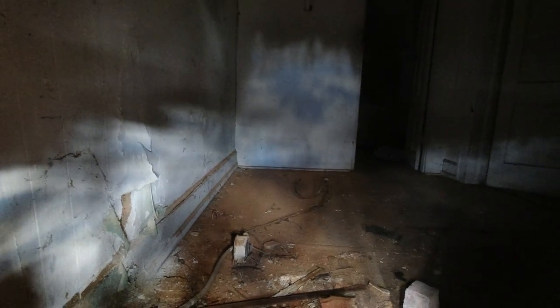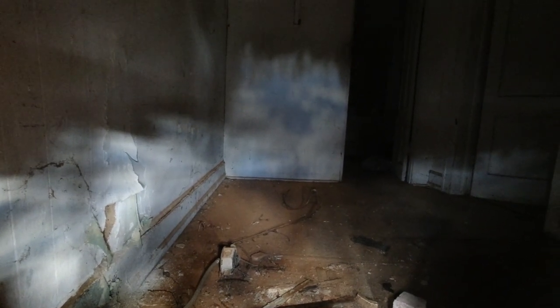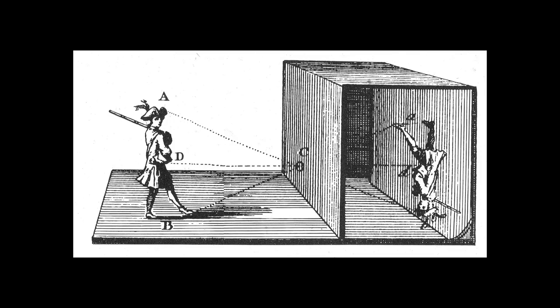I didn't give two thoughts to the fact that what we're looking at here inside this little hole, inside this room, is a naturally occurring phenomenon called a camera obscura effect. In case you don't know, a camera obscura is a darkened room...